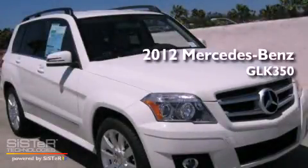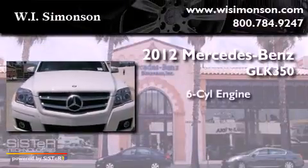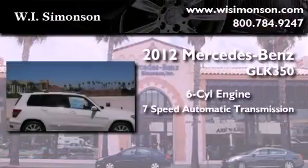This is a brand new 2012 Mercedes-Benz GLK 350. It features a 6-cylinder engine and a 7-speed automatic transmission.